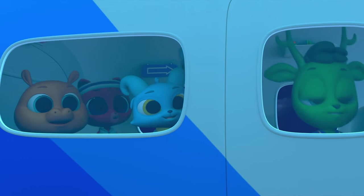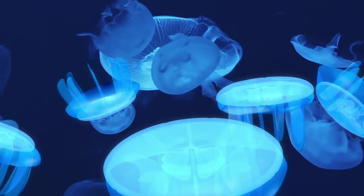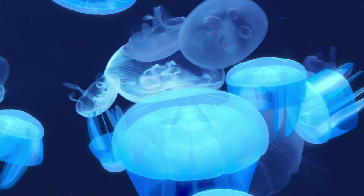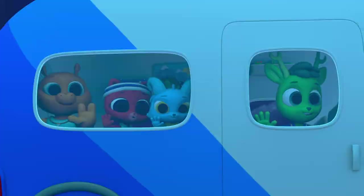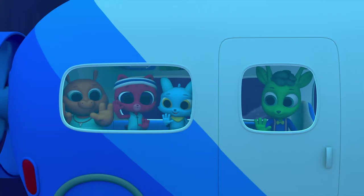Jellyfish! And they're glowing! When a creature can make its own light, it's called bioluminescence. It's very useful when there's no sunlight around. Dolphin! The glow from the jellyfish helped you see where your toy landed.